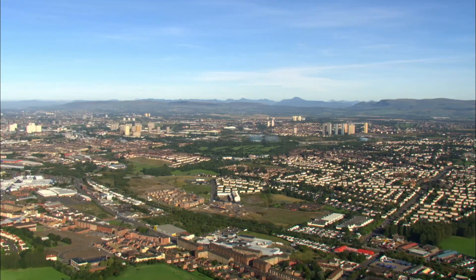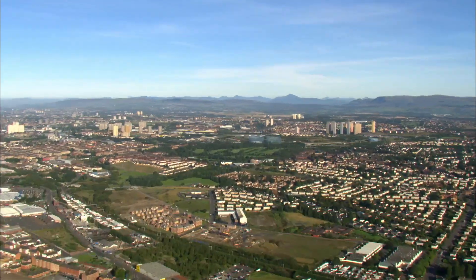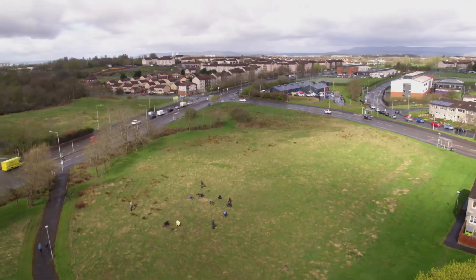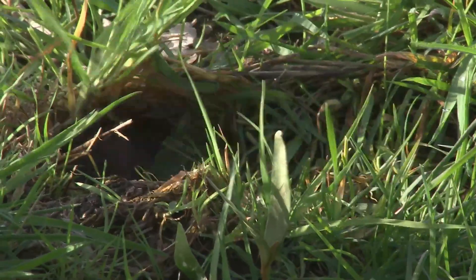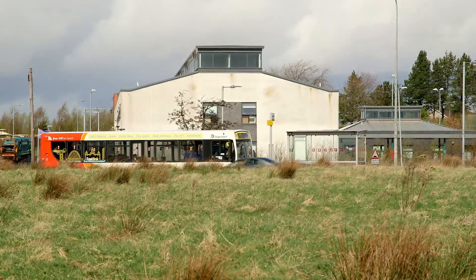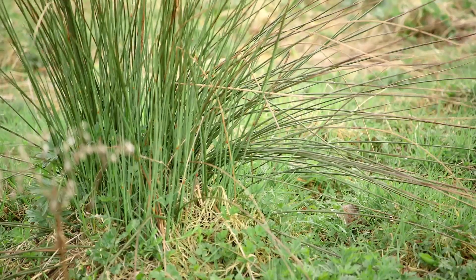I've come to Glasgow's East End, where in 2008, one of the locals thought they'd seen a rat. But upon closer investigation, those reports led to the discovery of Glasgow's first grassland water vole population.